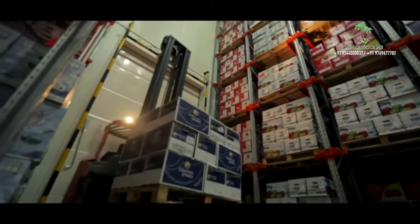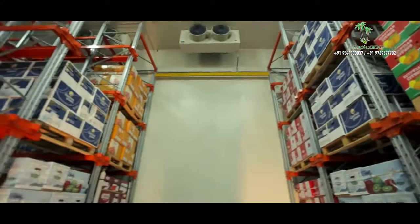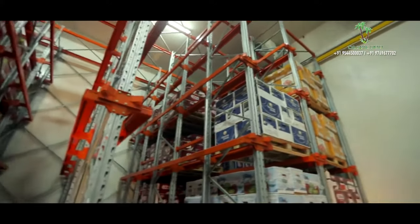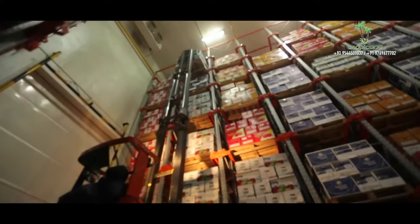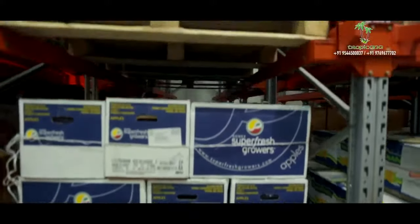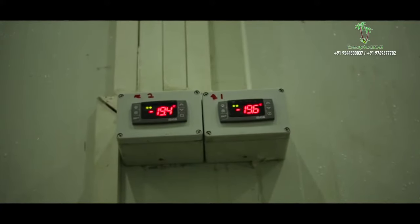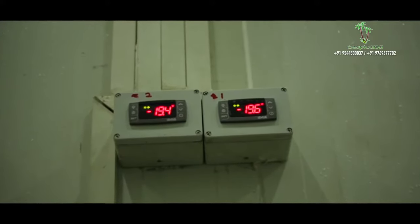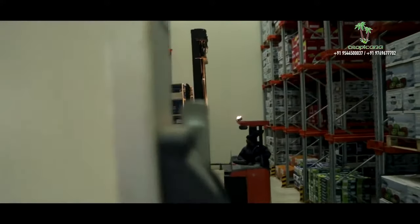A team of well-trained staff ensures adequate safety to the quantity and quality of the clients' products. Machinery and accessories imported from European Union countries provide good efficiency and faster recovery to required temperatures. Microprocessor-based temperature and humidity indicator-cum-controller helps in accurate data logging and monitoring. The motor-operated frame-mounted automatic sliding doors with adequate insulation provide maximum protection.